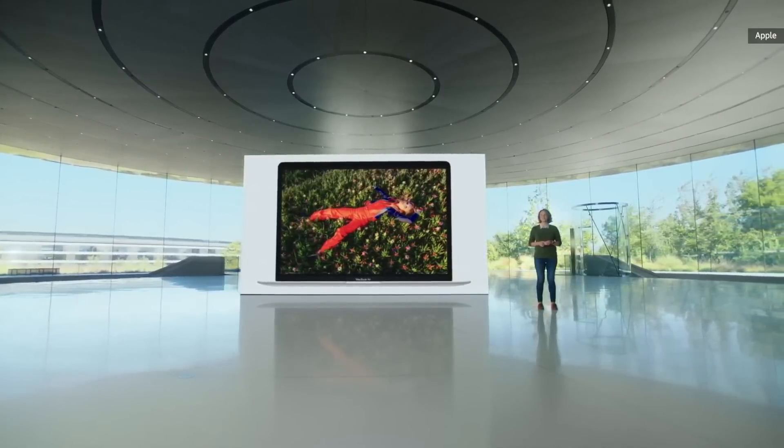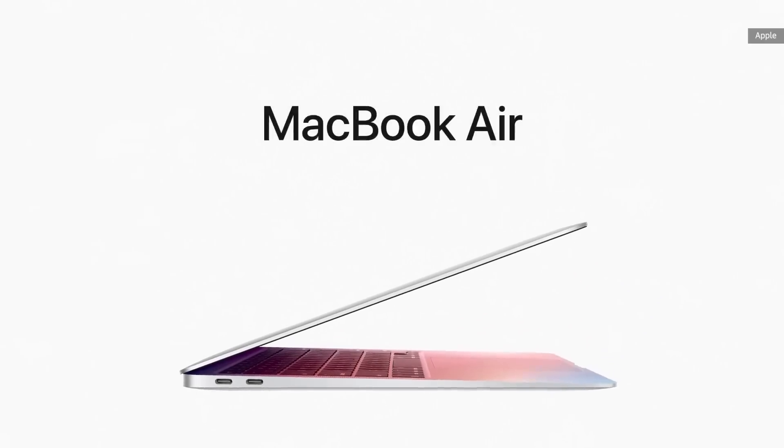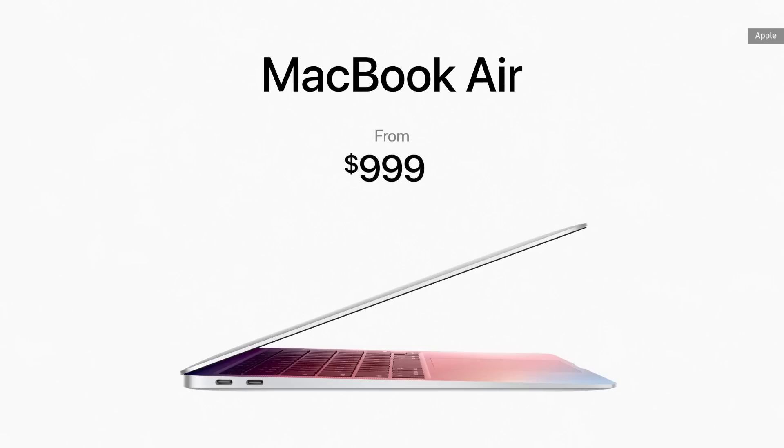Everything looks stunning on the 13-inch Retina display, which now supports P3 wide color for even more vibrant, true-to-life images. And even with this gigantic increase in performance along with its new features, the Air still starts at just $999, and for education it starts at just $899.